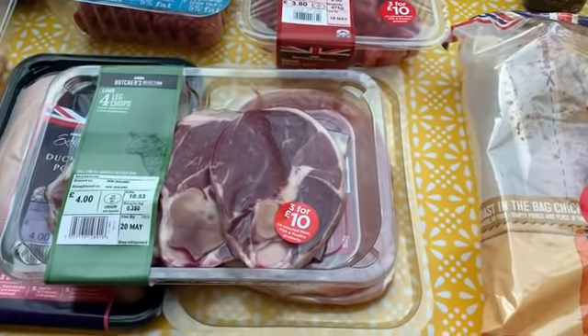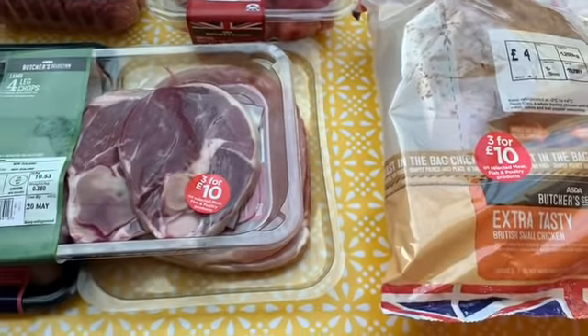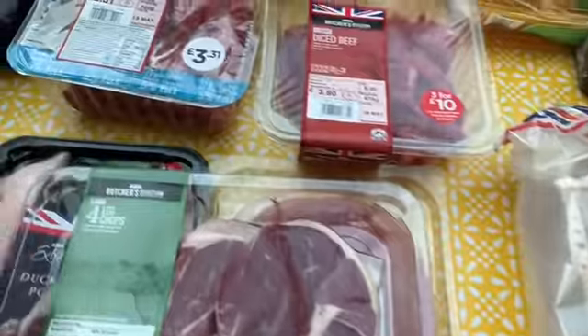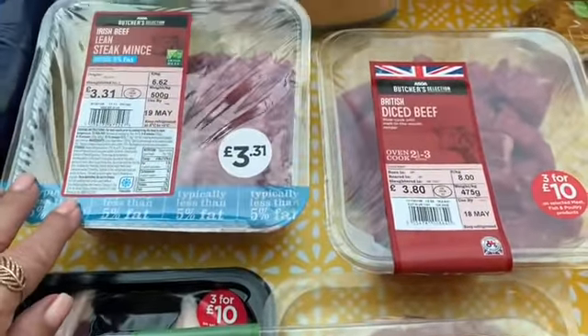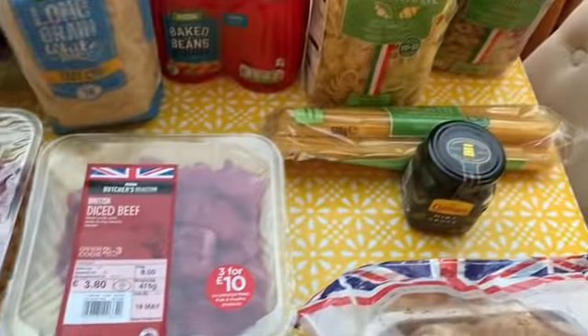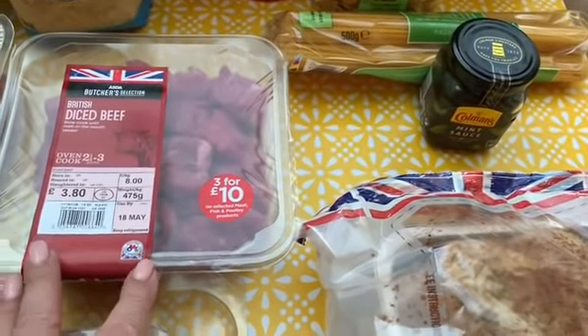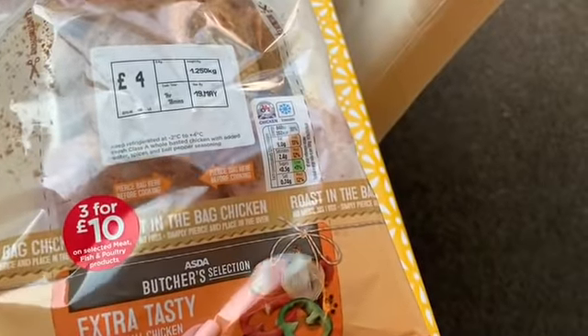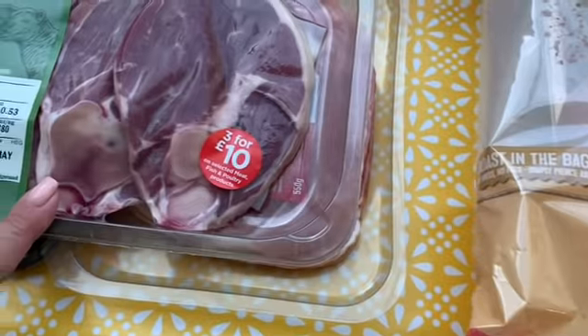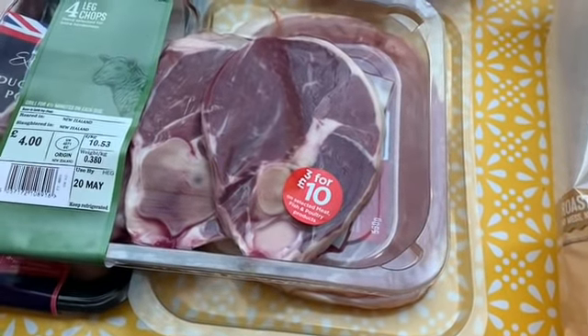These meats were in the three for ten pounds deal, apart from the mint steak that I bought separately. So the three for ten includes the diced beef and the whole chicken, and then the lamb chops — there are four lamb chops in here.